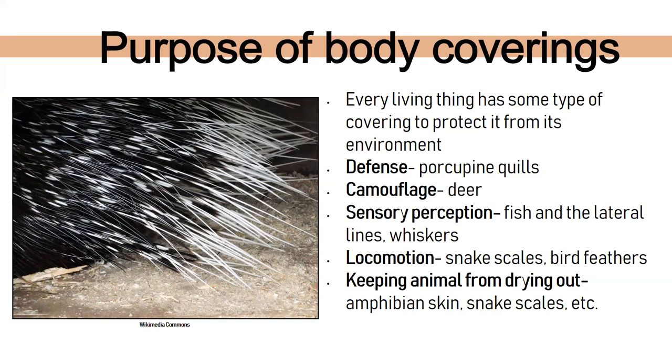Bird feathers are a huge reason birds have them — to fly, aiding in locomotion. Body coverings also keep animals from drying out, like amphibian skin. If you've ever touched a frog or salamander, they're very slimy and wet — that body covering helps them from drying out. Same thing with snake scales as well.